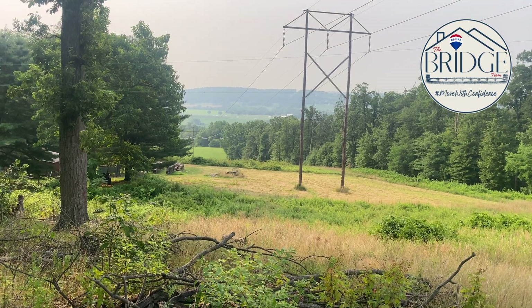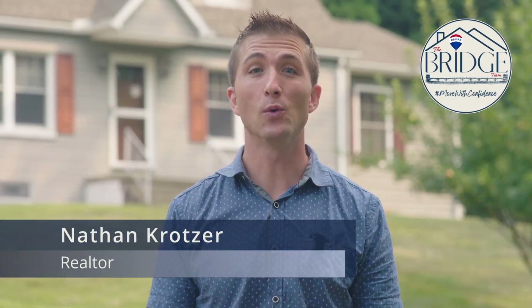A homesteader's delight with freedom and privacy. This is 5281 Twilight Lane in Ellum Township, Eastern York Schools, and I'm Nathan Kratzer with the Bridge Team at Remax Pinnacle.